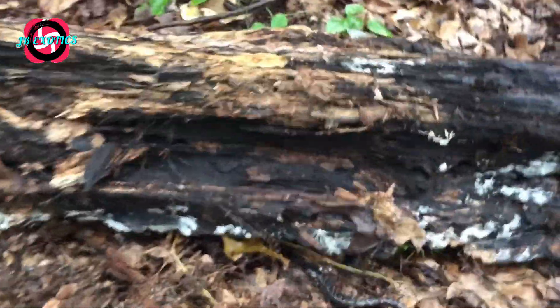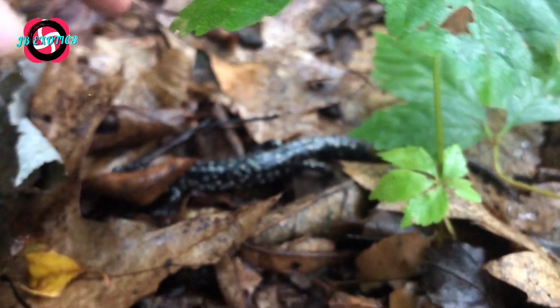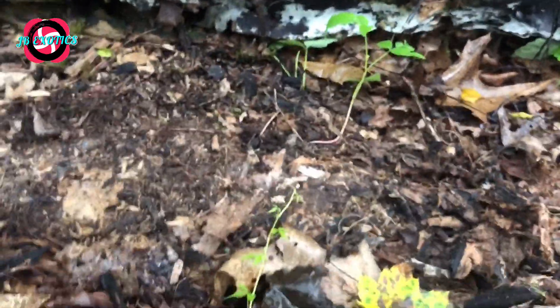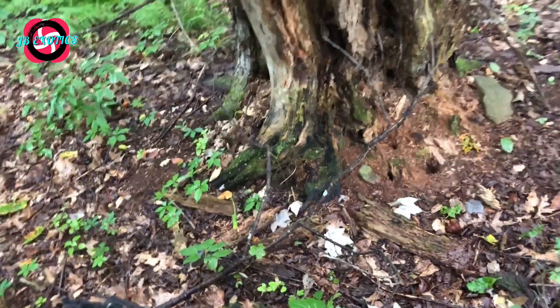Let's flip over this first log and see if there's anything under it. And there we go — not even five minutes into the video and we found something. That is a northern slimy salamander. This one's actually a nice size. I've kept one before — they're pretty cool to care for. They get their name because when you pick them up they'll actually secrete this very thick, slimy stuff. It's extremely sticky, like tree sap. That's where they get the name northern slimy.